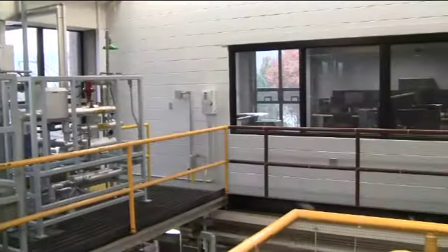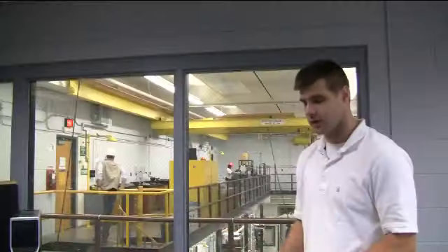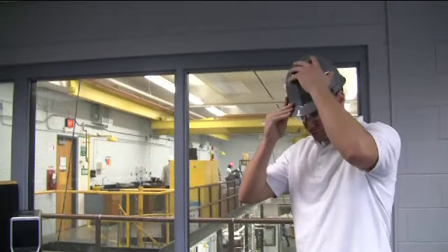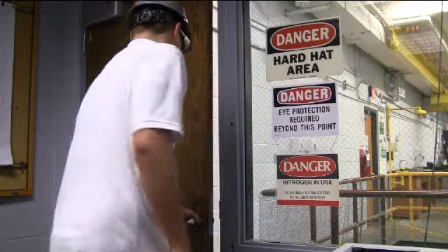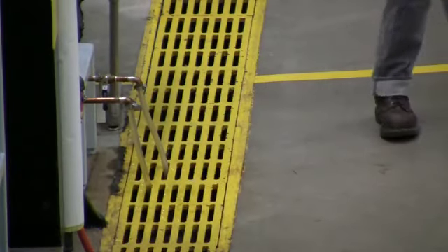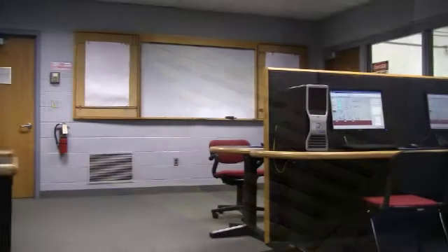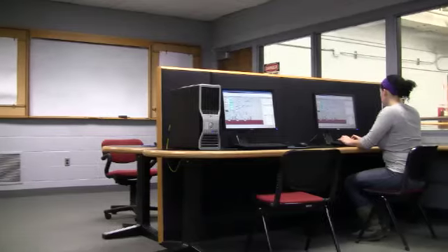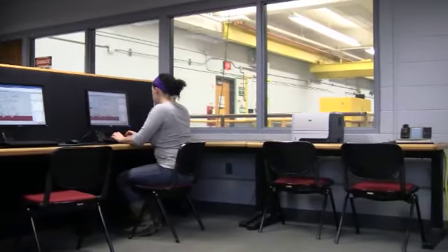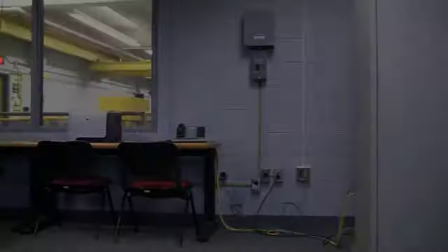Before entering the unit operations lab, you must be wearing the appropriate personal protective equipment, or PPE. Required PPE includes safety glasses with side shields and hard hats. Students operating machinery are also required to wear steel-toed shoes, though this is not required for visitors who will not be operating equipment. Individuals only visiting the unit operations control room, the protected office area overlooking the three-story lab facility, are not required to wear any PPE.